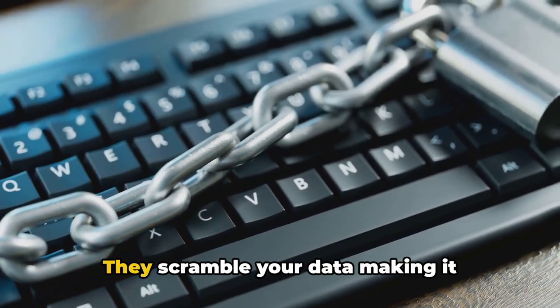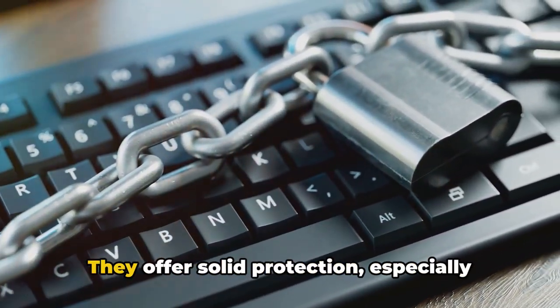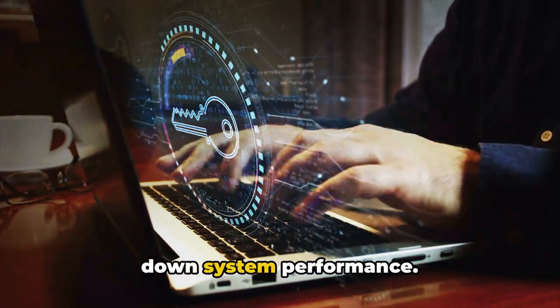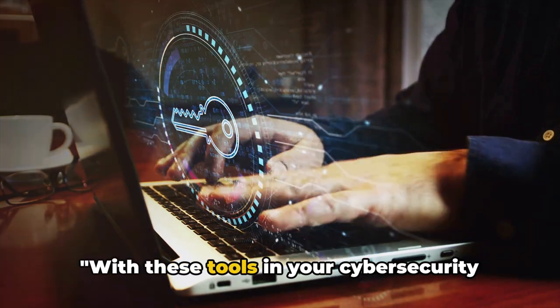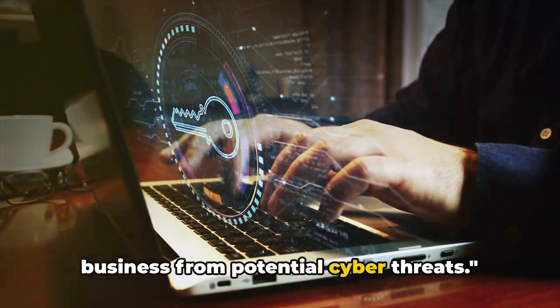Lastly, we have encryption tools. They scramble your data, making it unreadable to unauthorized users. They offer solid protection, especially for sensitive information, but can slow down system performance. With these tools in your cybersecurity arsenal, you can better protect your small business from potential cyber threats.